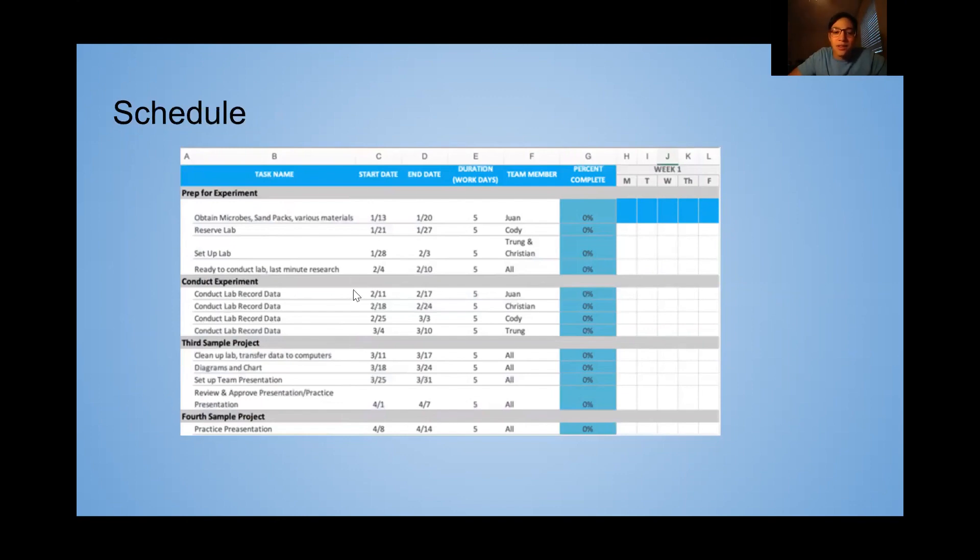In the second month, over four weeks, we're going to take turns recording data because we have to let the microbe sit inside the cores to fully develop. Juan goes the first week, Helen goes the second week, Cody goes the third week, then Trung goes.